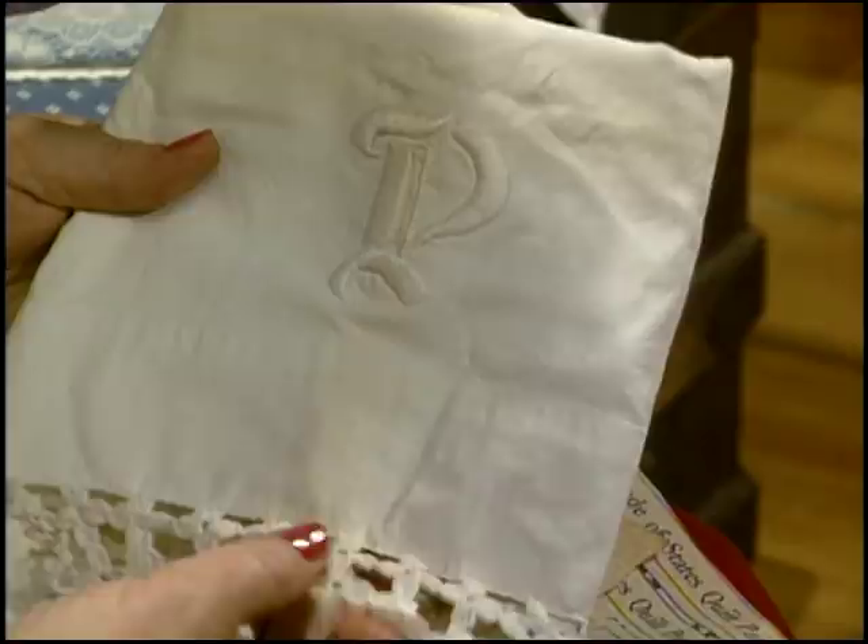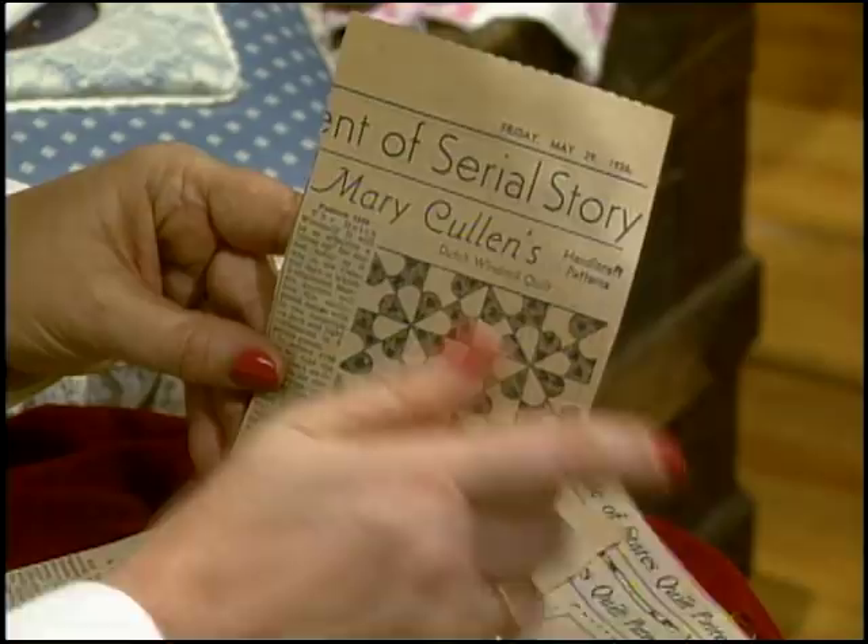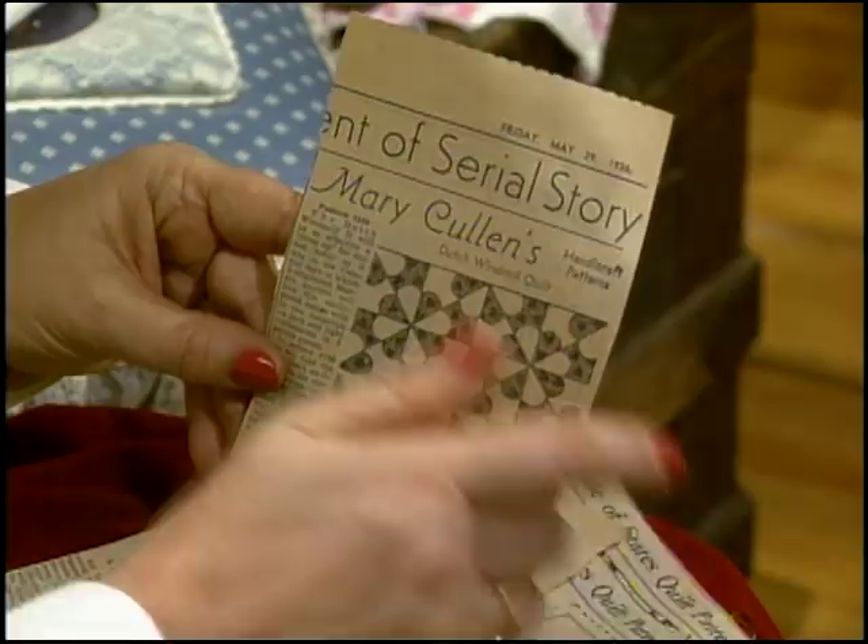Perfect work. She did some crocheting and added that lace right to the bottom of the pillowcase. Before they had electricity, Josephine did her sewing on a treadle sewing machine, often by the light of a kerosene lamp. For years she cut quilt patterns out of newspapers — what a collection! This one is the Dutch windmill. She cut this out of the journal on May 29th, 1936. This is one of Mary Cullen's patterns.